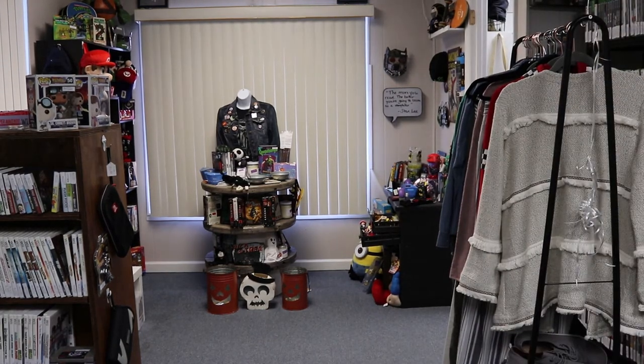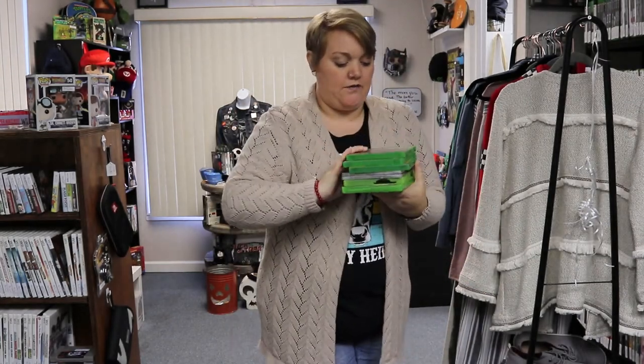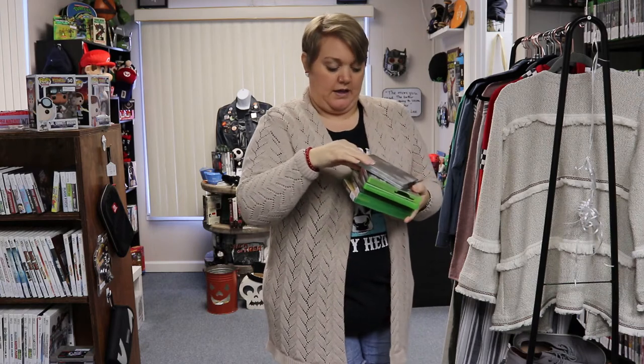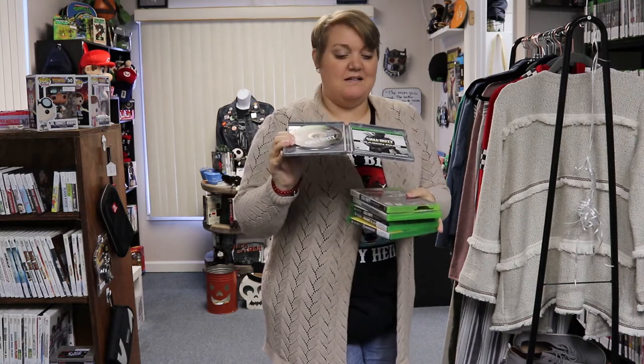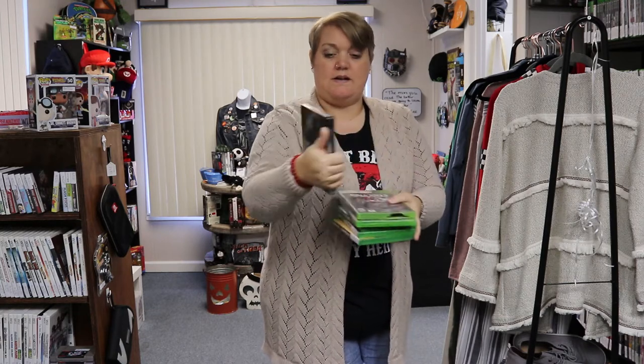Next, we have a few Xbox games. Looks like Xbox and Nintendo stole the show this week. We have Call of Duty World War II for Xbox One, Call of Duty Black Ops for Xbox One, Madden 19 for Xbox One, and Call of Duty Infinite Warfare in the Steelbook edition, which looks almost complete — that's really cool.